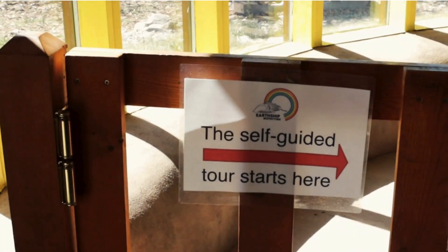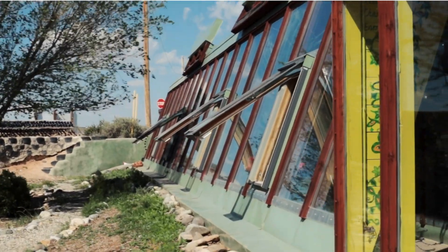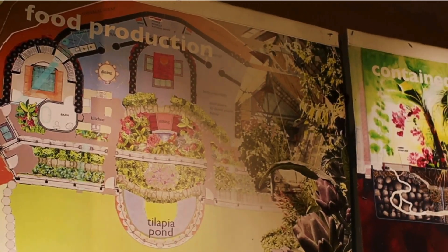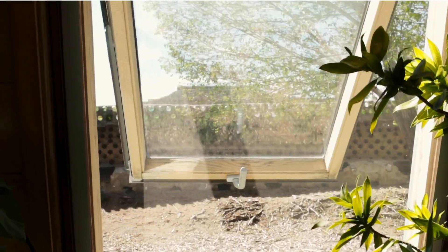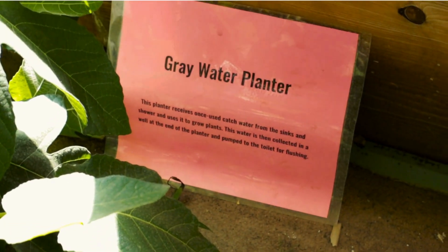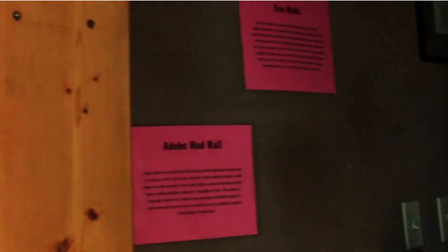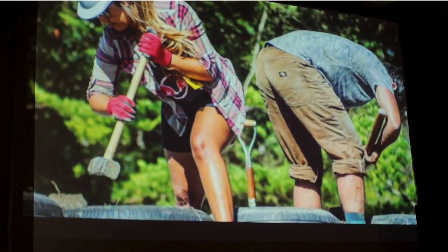The self-guided tour is a walk through our museum set up inside and around the visitor center. The visitor center is a fully functioning Earthship designed to provide education on the Earthship concept. The tour begins in our greenhouse where you'll be able to learn about the different functions of an Earthship, including using the greenhouse as a buffer zone as well as growing plants in our greywater botanical cells. The next two rooms feature a compilation of educational videos and a slideshow showing Earthships from around the world.